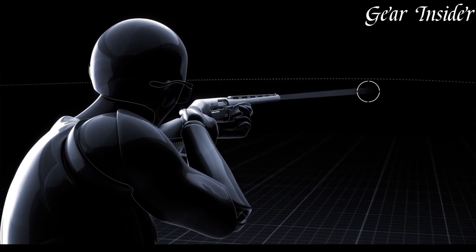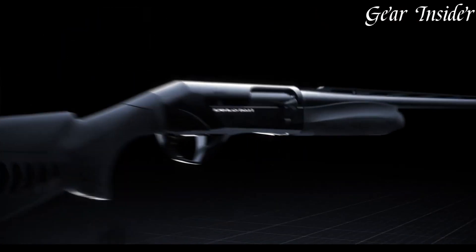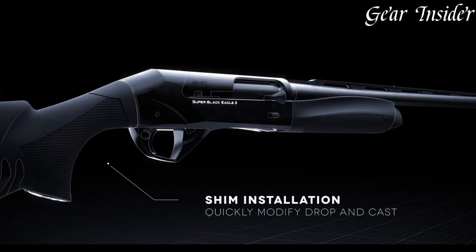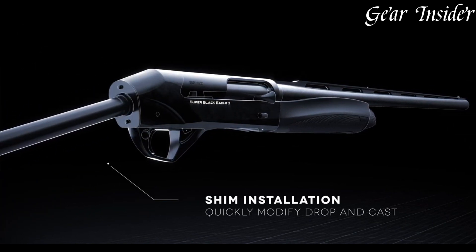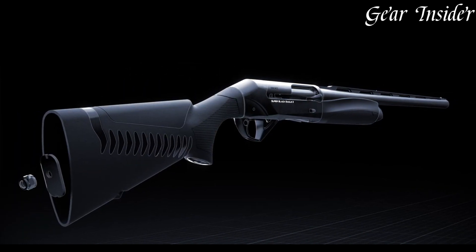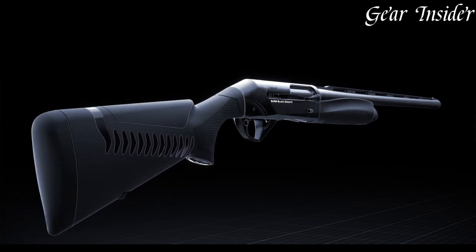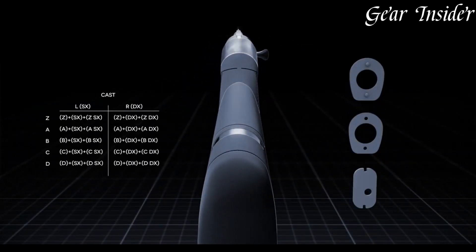The enlarged loading port facilitates quick and hassle-free reloading. The Super Black Eagle III incorporates advanced features including a red bar front sight and a ventilated rib for improved target acquisition and sight picture. Available in a variety of gauges and barrel lengths, it offers the perfect fit for every shooter's needs.